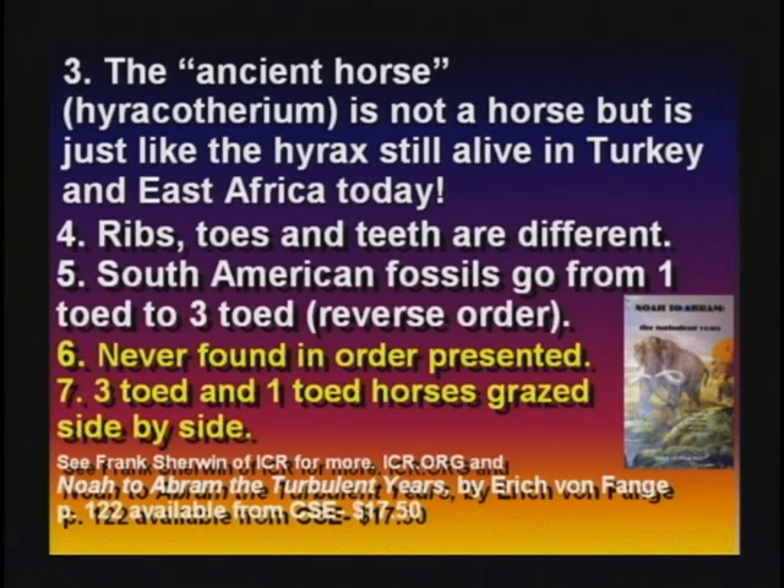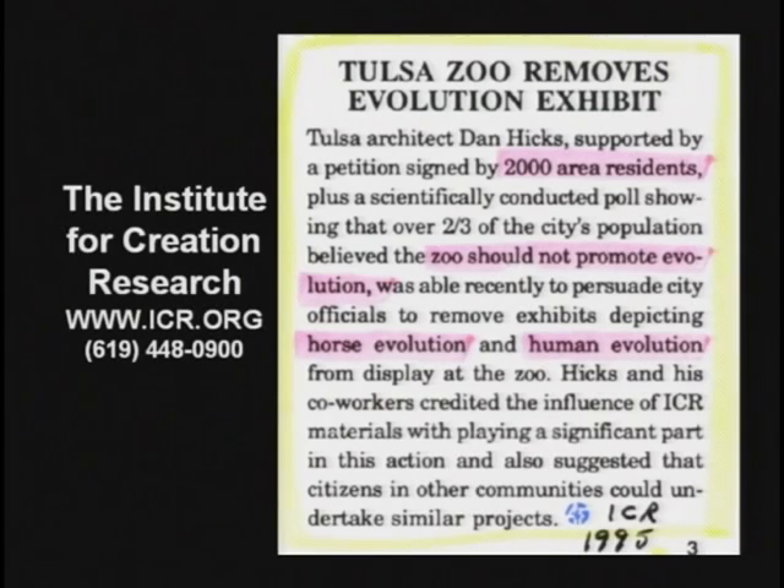Tulsa Zoo finally took out their display because a friend of mine wrote them a letter and said, 'Why do you have the horse evolution on display? Your horse evolution thing was proven wrong like 50 years ago. Would you please remove the display?' And they said, 'We don't have the funding to remove it.'